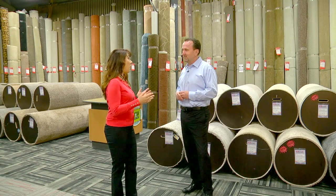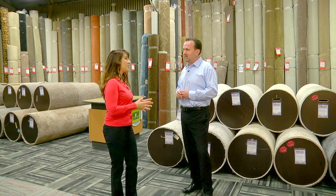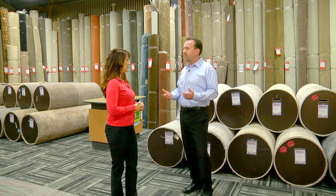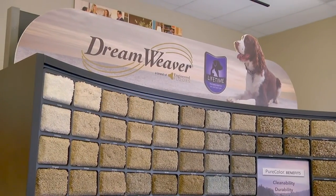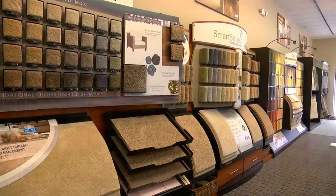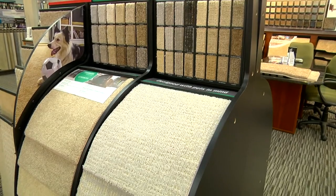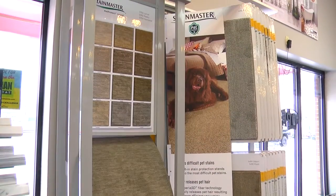Carpetland USA Flooring Center also provides expert installation. We do, and I pride myself on carpet installation — we warranty it for a lifetime. So as long as you live in your house, if you have a stair that comes loose, if a carpet pulls away from a metal strip, or you just have a bubble in your carpet from too much cleaning, we'll come back at no charge and take care of that for you.